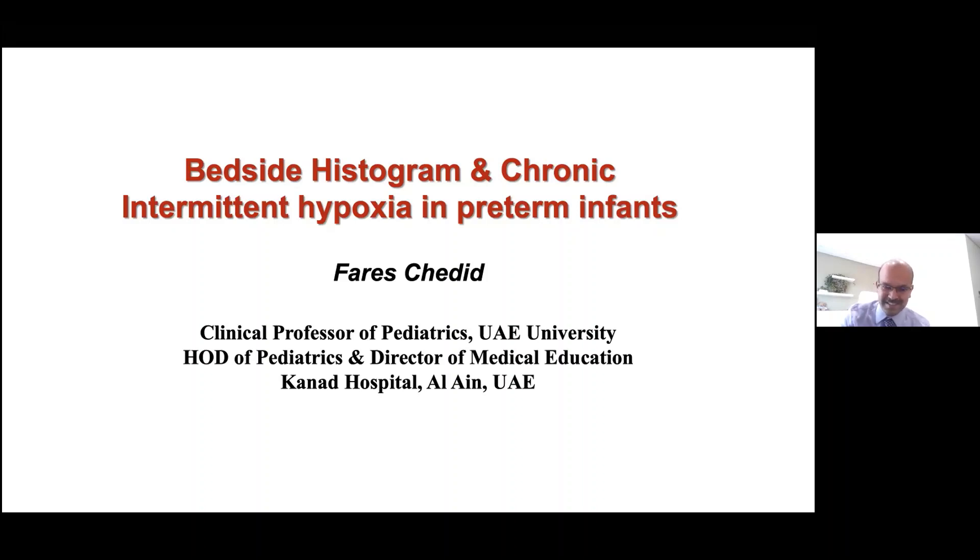Thank you for accepting this — very nice of you. Thanks, Dr. Sridhar. Nice being with you. It's a good idea to communicate and have these conferences between different institutions. My talk today will be about the bedside histogram and chronic intermittent hypoxia in preterm infants.